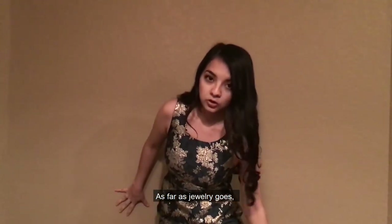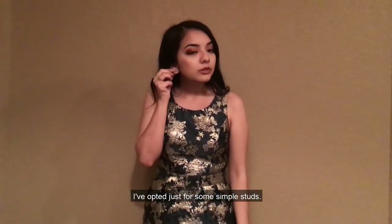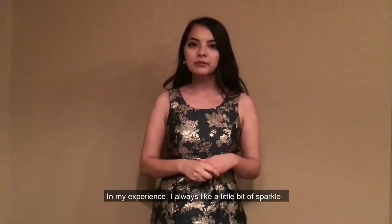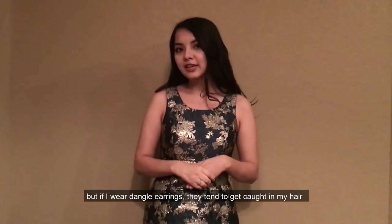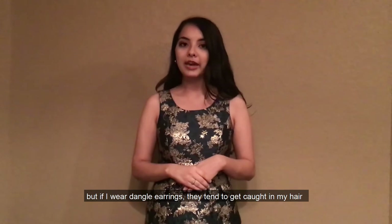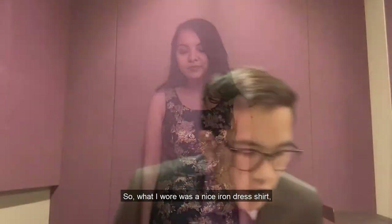As far as jewelry goes, I've opted just for some simple studs. In my experience, I always like a little bit of sparkle, but if I wear dangly earrings, they tend to get caught in my hair or look really distracting on tape.